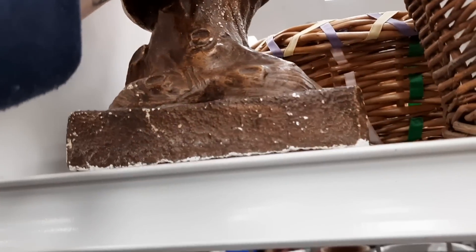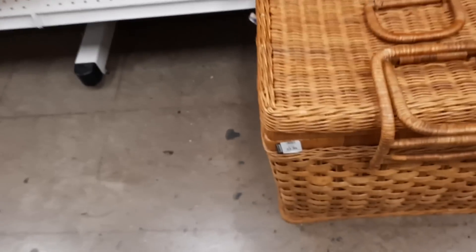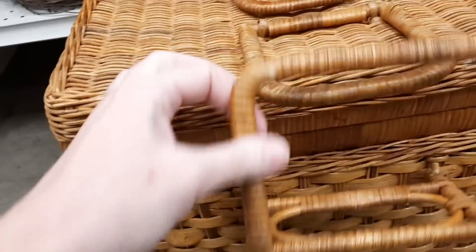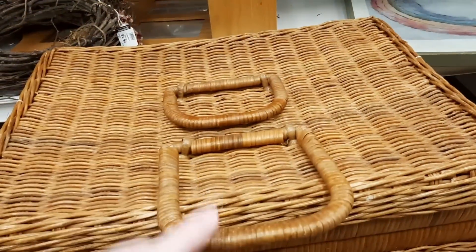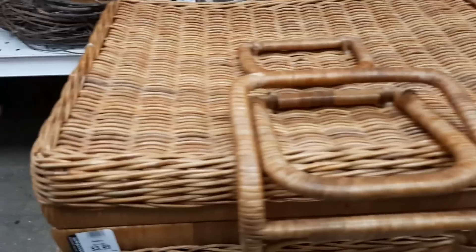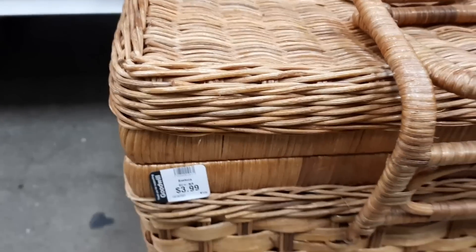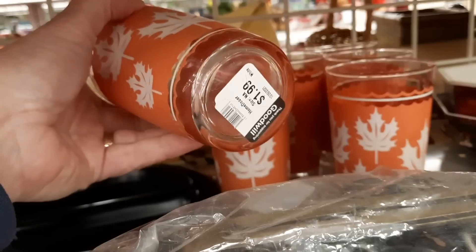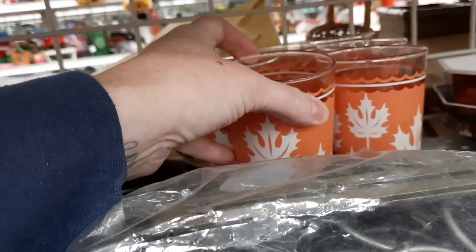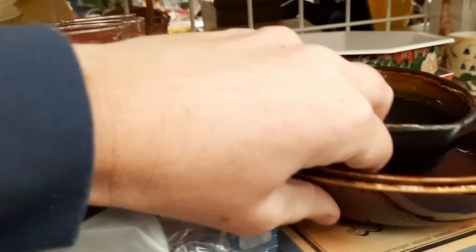Here's a really heavy owl for $3.99. And they had this really nice picnic basket — it was very large; it didn't even fit on the shelf. It was a nice basket and only $3.99, so that would have been a good deal if you needed a picnic basket. These I thought would be good for a Thanksgiving table — I believe they were marked $1.99 each.